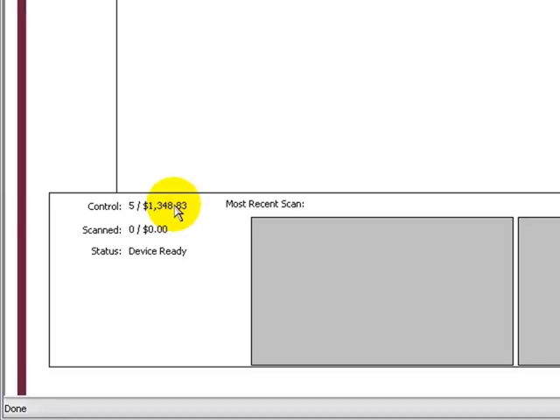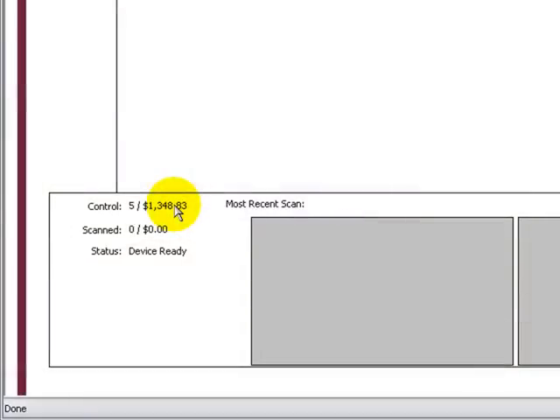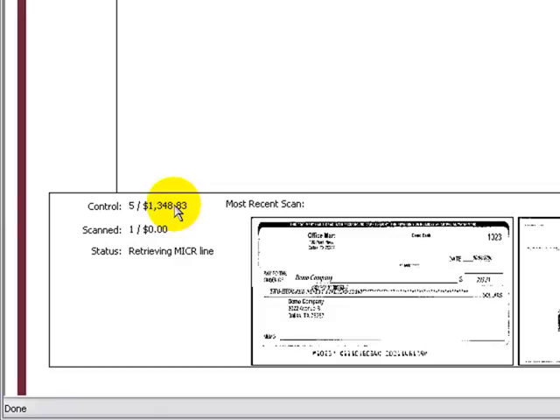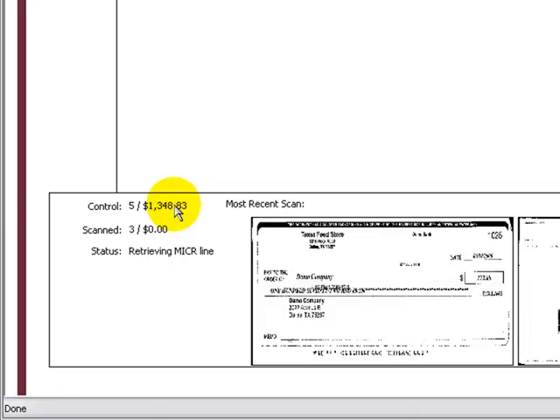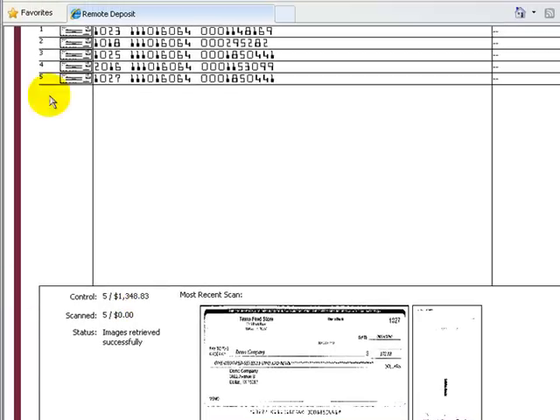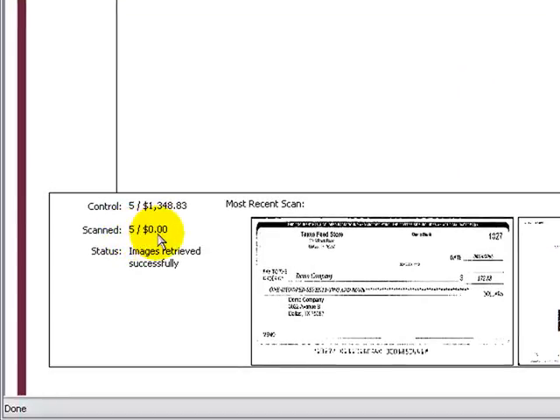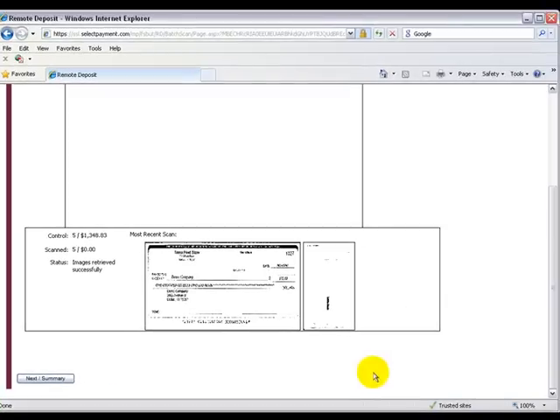On the next page you will see your control factor — here we have 5 checks totaling $1,348.83. Now we are ready to enter our checks into the scanner. Be sure that all checks are together and flush to the right side. Place them in the machine until you feel a stopping point and the machine will scan the checks one at a time. As they go through the scanner, you will see their pictures show up on your computer screen. Once scanned, that information is sent to Profitstar, the company that works with First State to provide your remote business banking. There, your checks are reviewed to make sure the amount in the boxes matches the amount written on the checks.